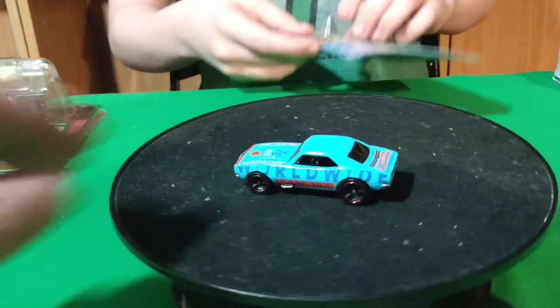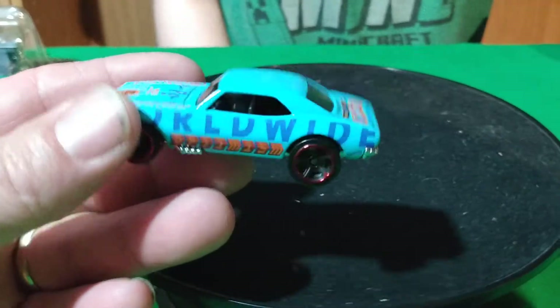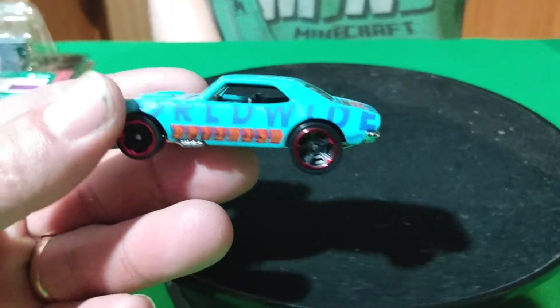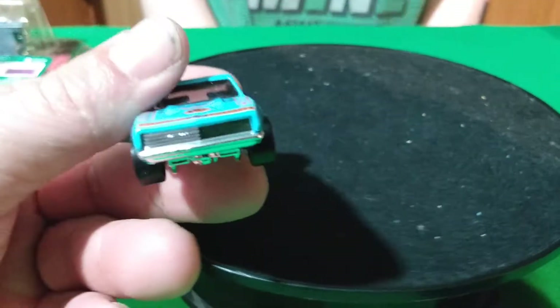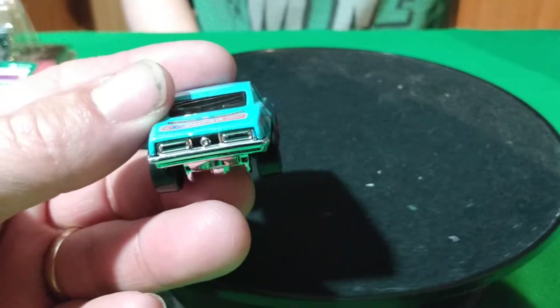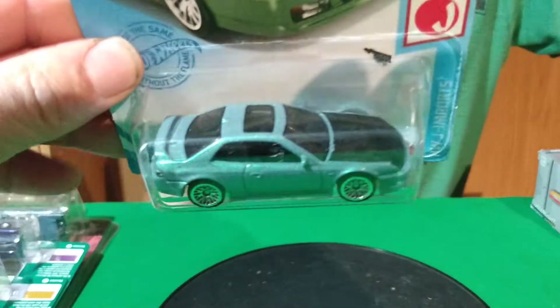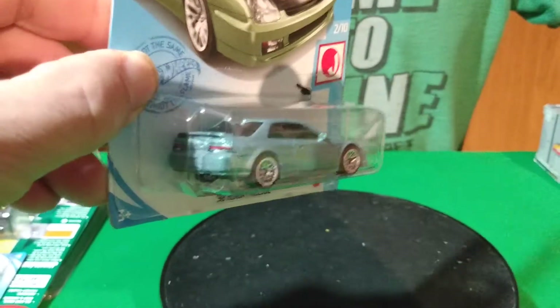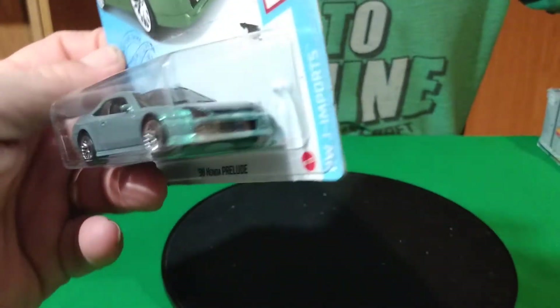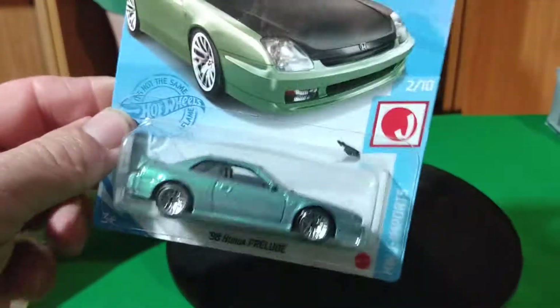That was cool. It's supposed to be coming out in gold too as the last color — the blue one is this one, and the white one was the first one. And then I found the Honda. He had one Honda too, so I was glad. That one goes for a lot — people are paying more for that one than the Camaro.